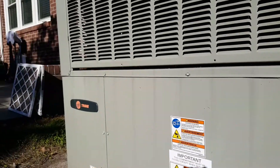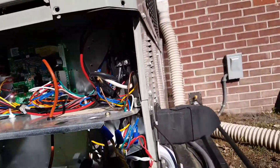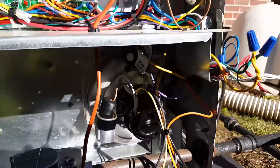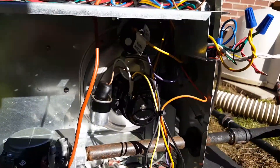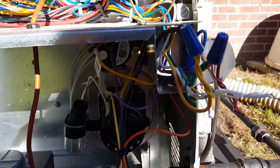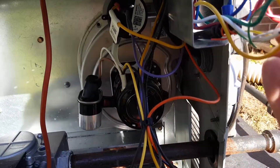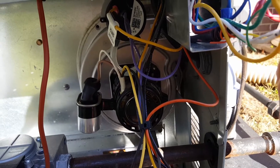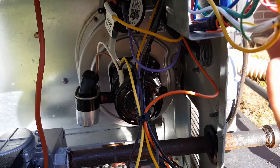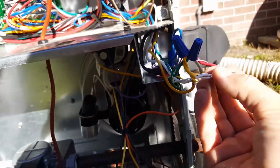This is a Trane 4YCC 4-ton gas pack, and I'm going to see if this one has a problem with the condensation combustion blower motor. It is October 20th, 2017. I put this unit in in June or so of 2017.